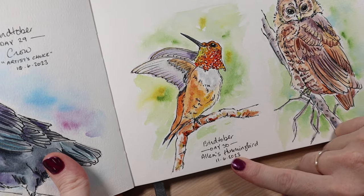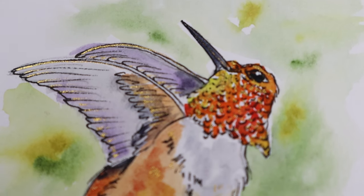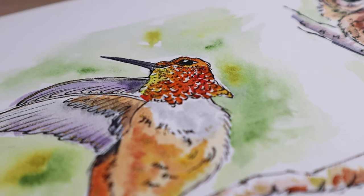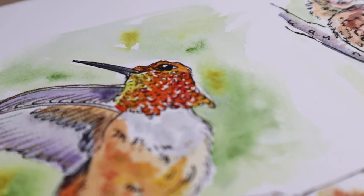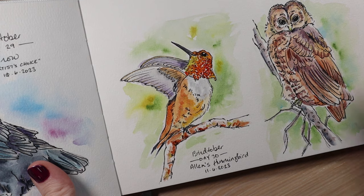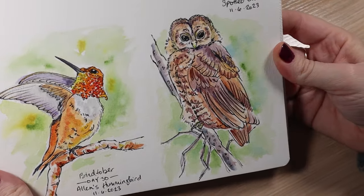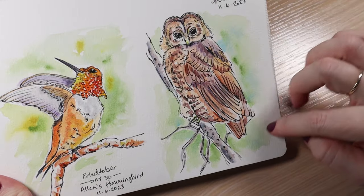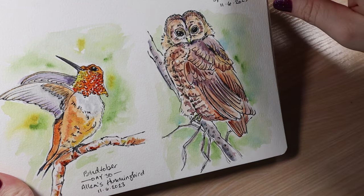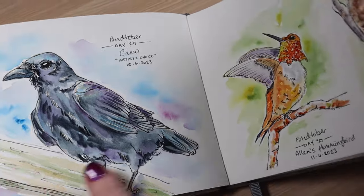For day 30 it was the Allen's hummingbird. This one had beautiful oranges and golds and I really enjoyed stretching my wings with all of the golds and oranges in my palette, especially the quinacridones — they're so pretty. And then for the 31st, which was Halloween, it was the Spotted Owl — another one of those birds with big eyes because they have good night vision. And that is the look at all of my Birdtober sketches.